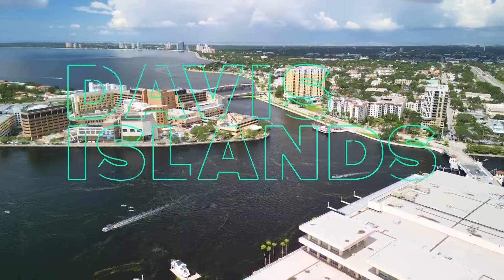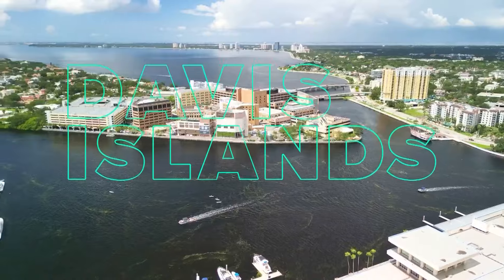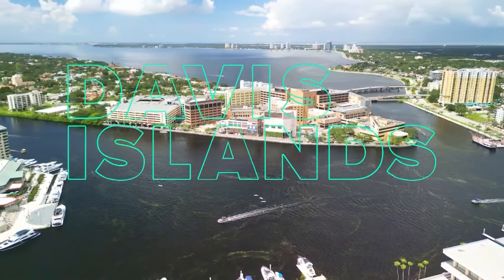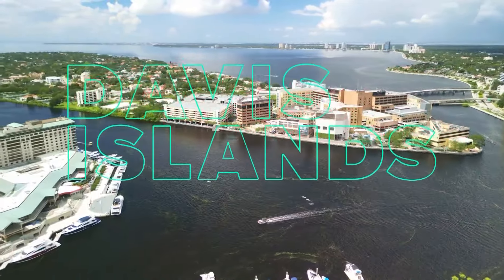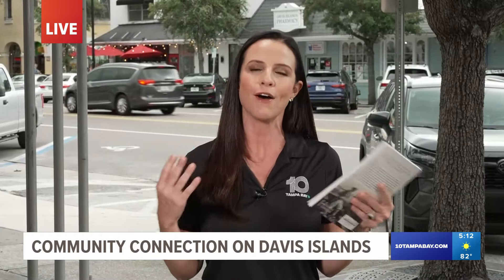Welcome back to Community Connection, live from the historic Davis Islands. These islands were initially envisioned as a luxurious residential community. It has been 100 years since the first lots were auctioned off — this October marks 100 years. And while a lot has changed in a century, there's plenty that has remained the same, including the business district. To get a tour and an idea of what is on Davis Islands, we took a golf cart tour with the man who literally wrote the book.